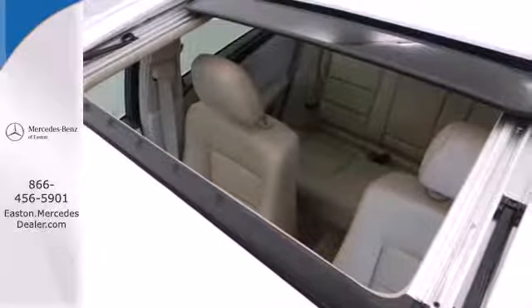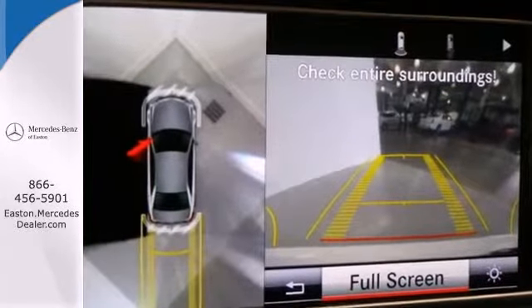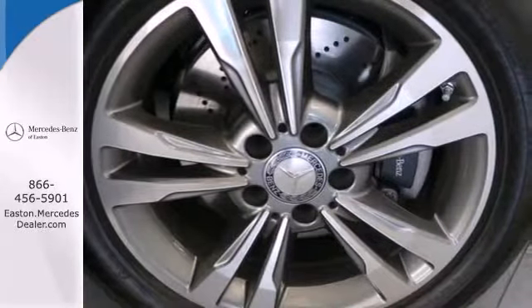with rain-sensing wipers, fully automatic headlights, a garage door transmitter, climate control, and an auto tilt-away steering wheel.